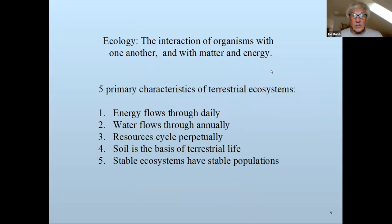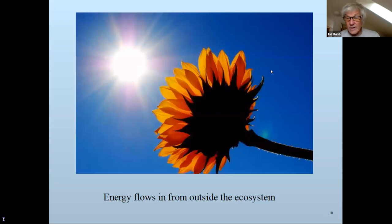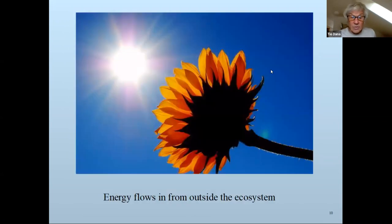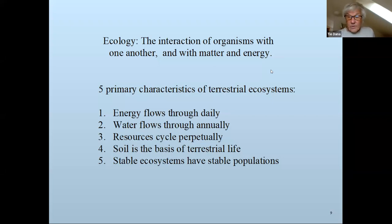Ecology is the interaction of organisms with one another and with matter. Things we need to think about living on planet Earth: energy — the ecosystem lives on energy that comes from the sun. It flows in and flows through. It seems magical that a star 93 million miles away is powering all life on the planet. Water flows from the sky — a lot in spring, less in fall. Energy flows through ecosystems; it doesn't stay. It's captured by living things, retained as long as they can hold it, then released — usually as heat. It flows in as light energy, a powerful form, and is released as heat, which is considered a weak form of energy.